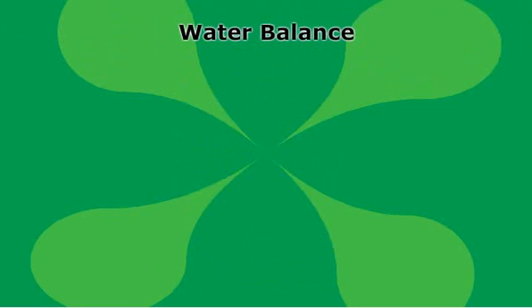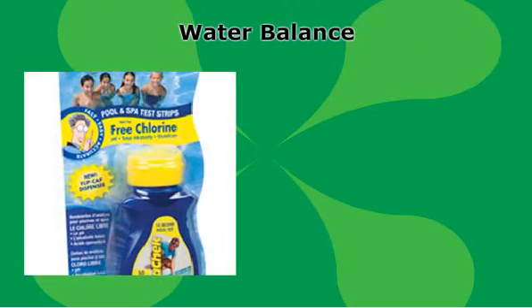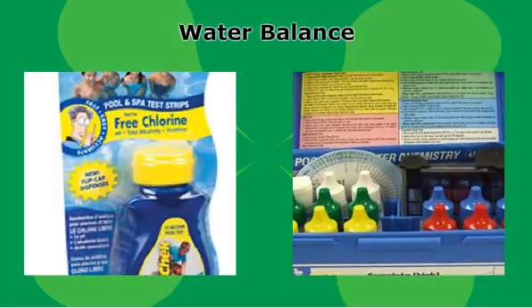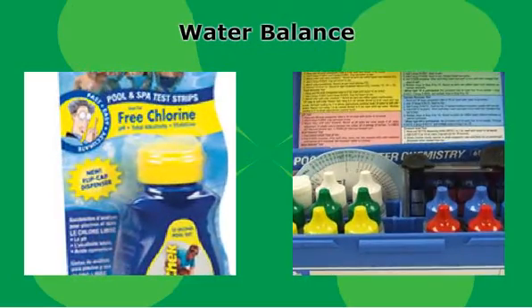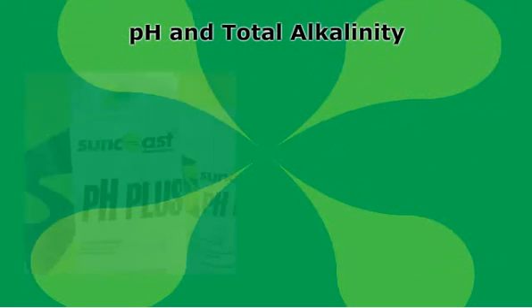For your pool maintenance program to work, your pool water must be in proper balance. If that's not the case and your pool maintenance program isn't working, a reliable water test kit and the appropriate water balancer can get your maintenance program back on track and get you and your family swimming in crystal clear water again. Depending on the results of your water test kit, you'll need one or more of the following water balancers.